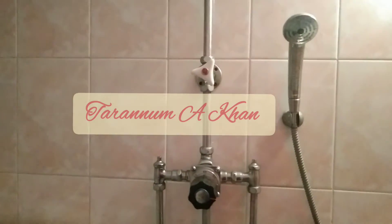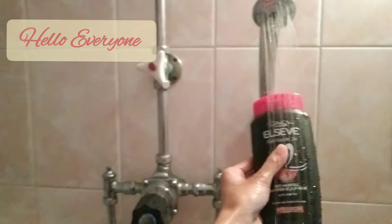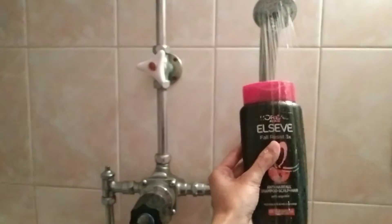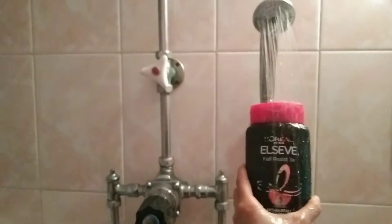Hello everyone, welcome or welcome back to my channel! It suddenly came to my mind to share my hair care products with you which I recently use. So this is the shampoo right here from L'Oreal — its price is 635 and this is the anti-hair fall one. This is the consistency right here; it's not so thick.